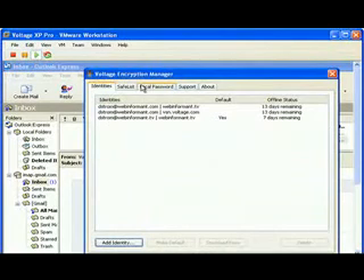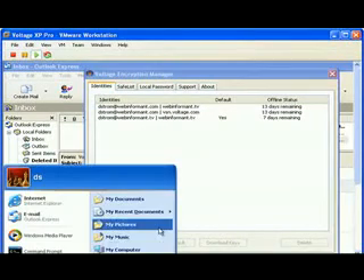You'll also see a Voltage menu item that's been added. Click on that and it brings up the Encryption Manager, where you can keep track of your various email identities and add recipients to your list.